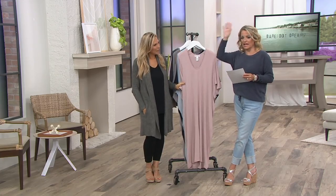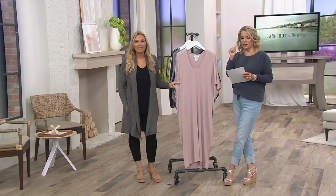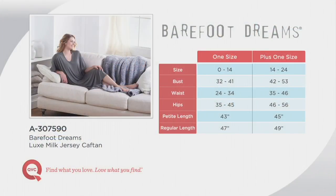We do have a size chart to help guide you. It's easy — just two sizes. If you're a 0–14, select the one size. If you're a 14–24, select the one size plus. Then choose either the petite length or the regular length. Generally, if you're about 5'4" or under, pick the petite; 5'4" or over, pick the regular length.